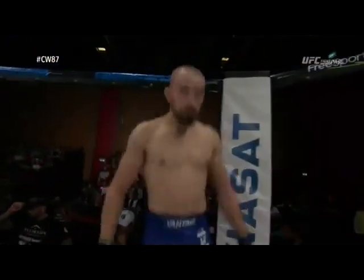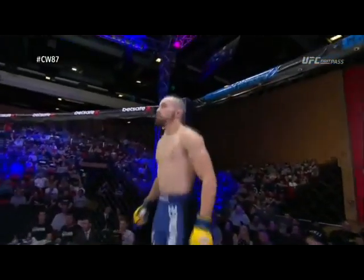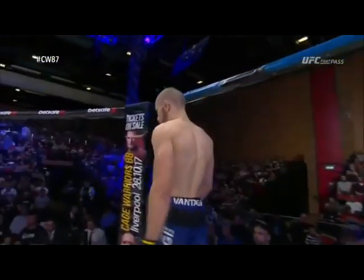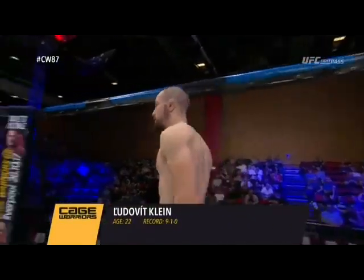This is three rounds in the Cage Warriors Featherweight Division. Introducing first, fighting out of the blue corner, a professional martial artist with a record of nine wins and one loss. Standing five feet nine inches tall, he weighed in at 146 pounds. Fighting out of Novazamki, Slovakia — Ludovic Klein.